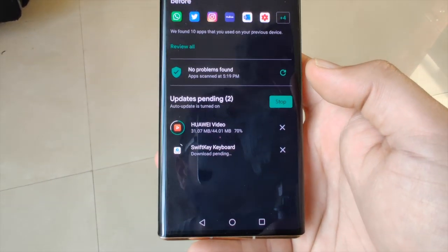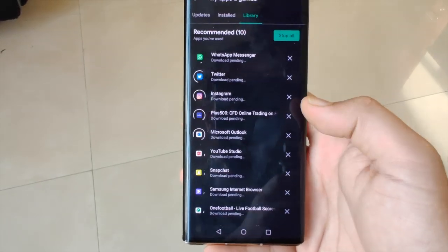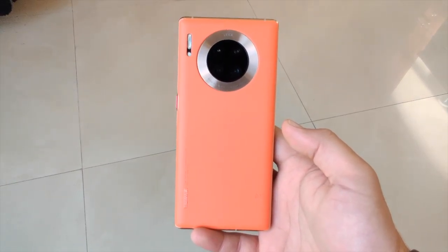It's all downloading, and there you go — you've got your Play Store on your Huawei Mate 30 Pro 5G. If you liked what you saw, please don't forget to like and subscribe, and thank you very much for watching.